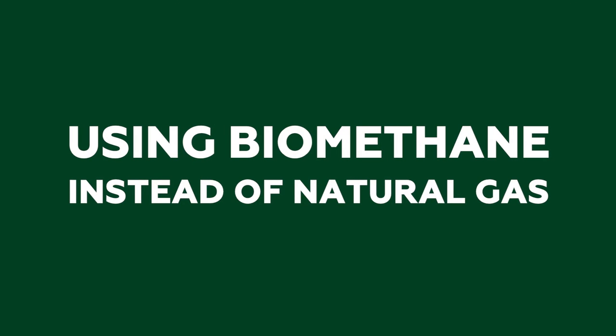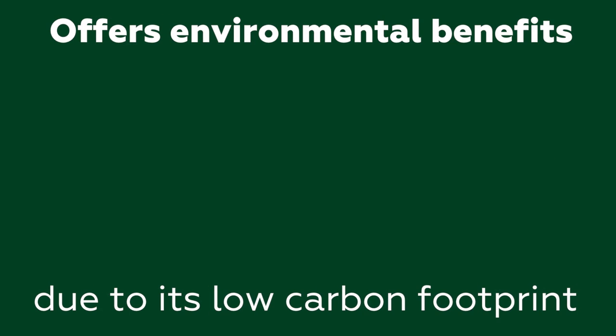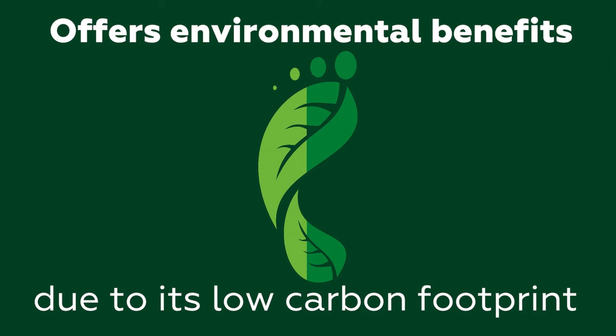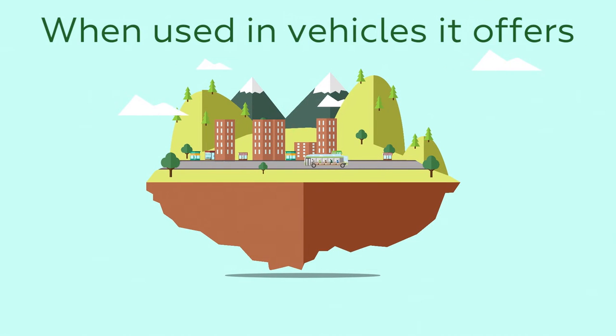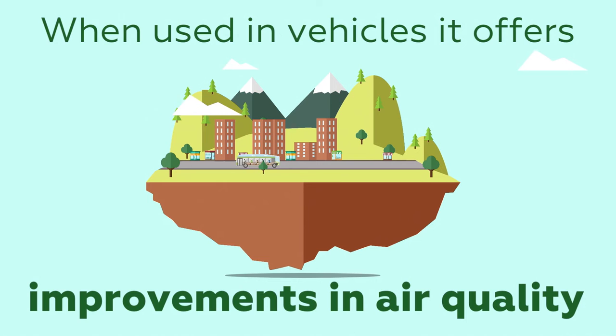As well as being renewable, using biomethane in place of natural gas offers significant environmental benefits due to its low carbon footprint. When used in vehicles, it also offers dramatic improvements in air quality.